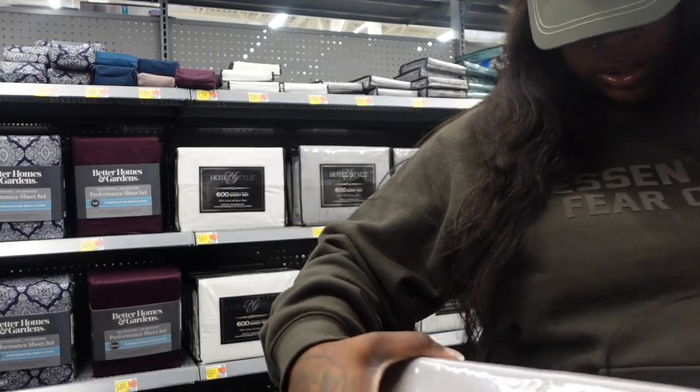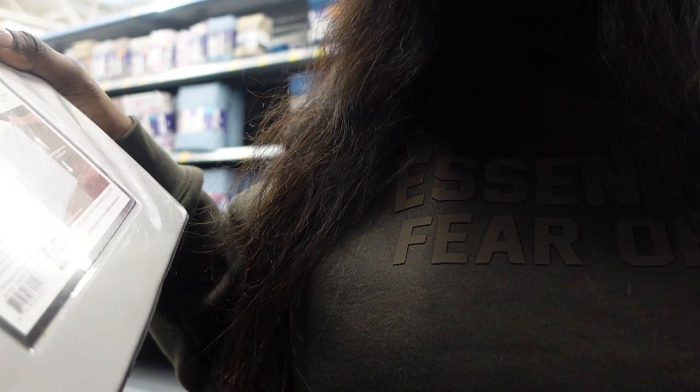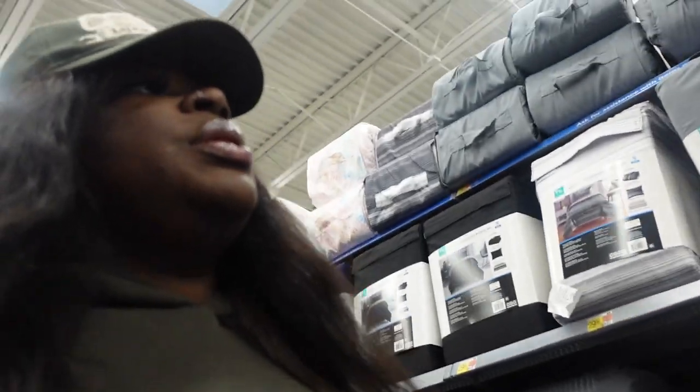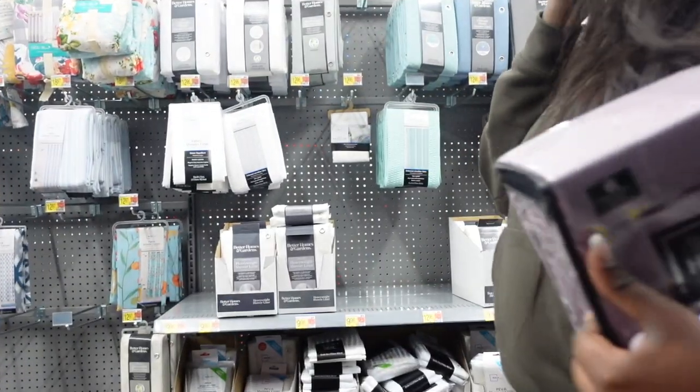I got these. It's a sheet set, so it comes with a flat sheet, a fitted sheet, and two pillowcases. But this one is only 600 thread count, and this one is 800 thread count and comes with two extra pillowcases. So I think I'm gonna stick with this one. I ain't getting a comforter — I'm gonna stick with this one.